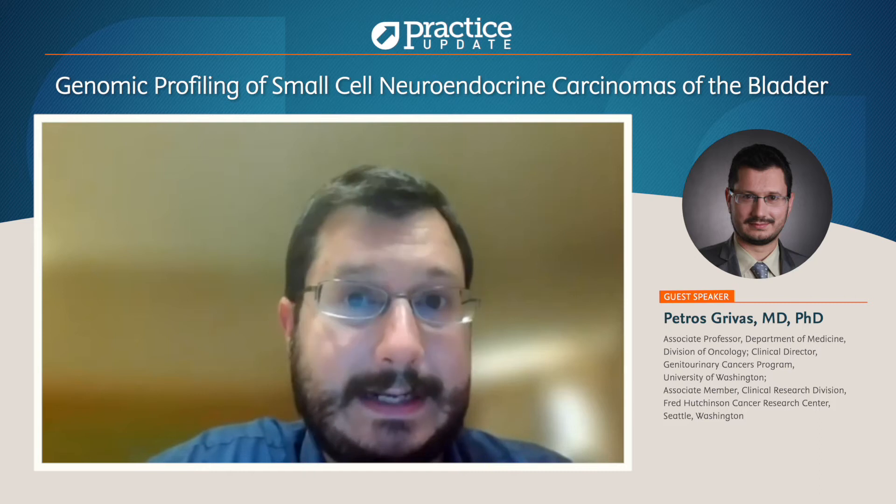An important question in the field of prostate cancer is what I call variant histology, and specifically the small-cell neuroendocrine prostate cancer. The same concept applies to other cancer types. Bladder cancer is notorious for having predominantly urothelial histology, but also a lot of bladder cancer variants like neuroendocrine carcinoma of the bladder.